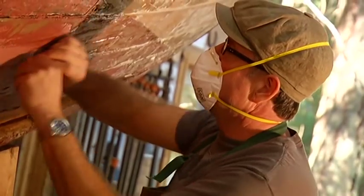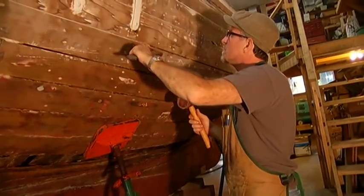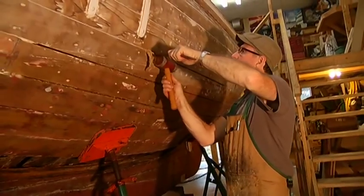With each arduous scrape, stripping away layers of paint, clink of hammer and chisel, the ravages of time and hasty, inexpert repairs are revealed on a Victorian lady.